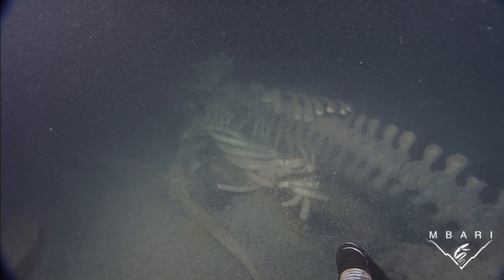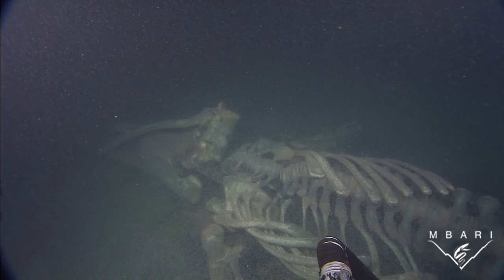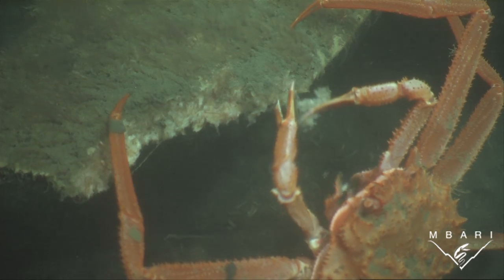Once devoid of flesh, bacteria begin to colonize and, in turn, bacterial grazers and others come to feed on the concentration of food that the decomposing skeleton provides.